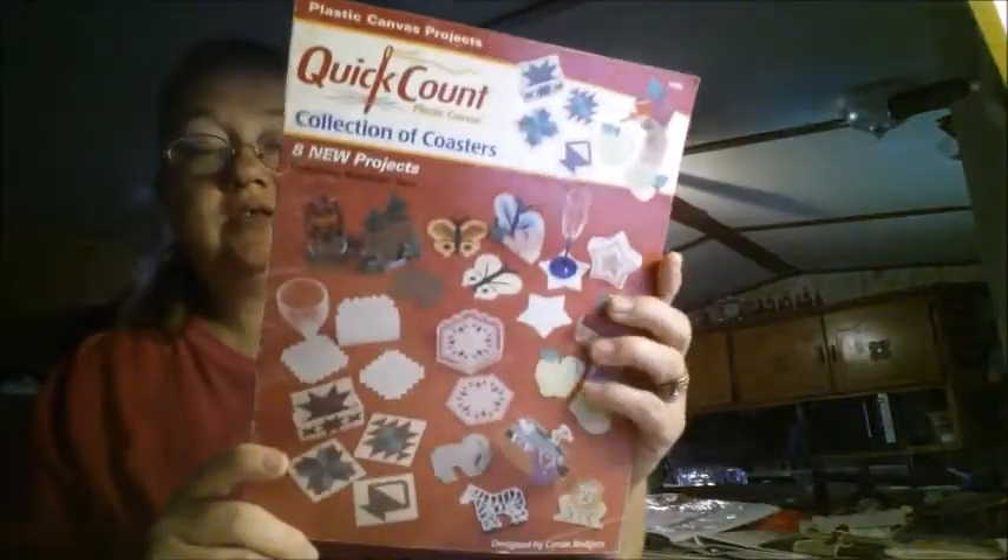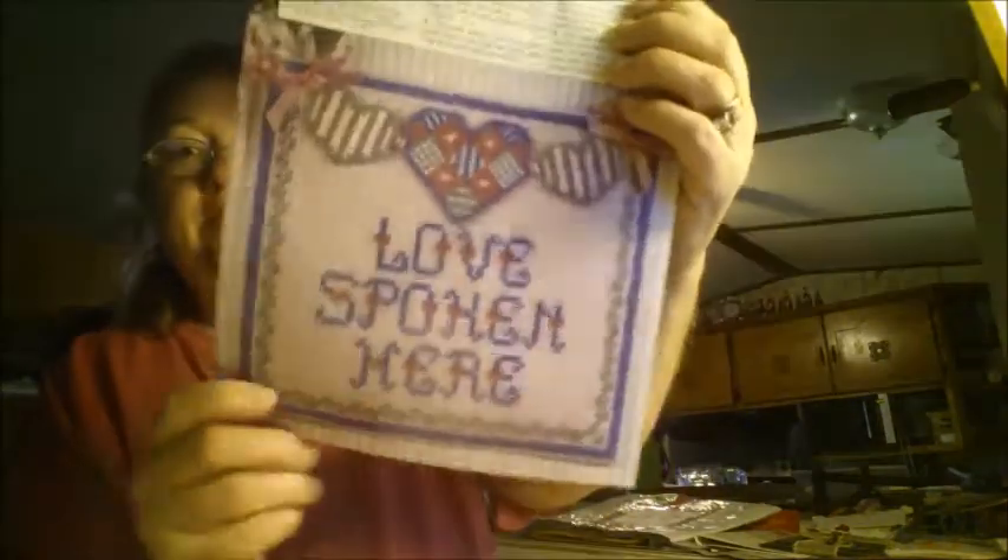There's also a pattern for a picture-perfect photo frame. We've got a Quick Count collection of coasters — I've got this book, so I will be passing this one onto my mom. There are a few little teddy bears. And we've got a picture of Low Spoken Hill — that's cute. We've got Victorian Treasures.